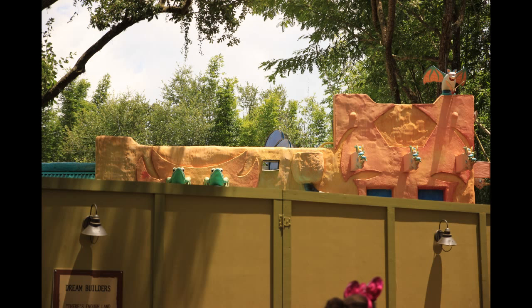Here's another shot of those blue lights emerging from another building, and more construction walls here.